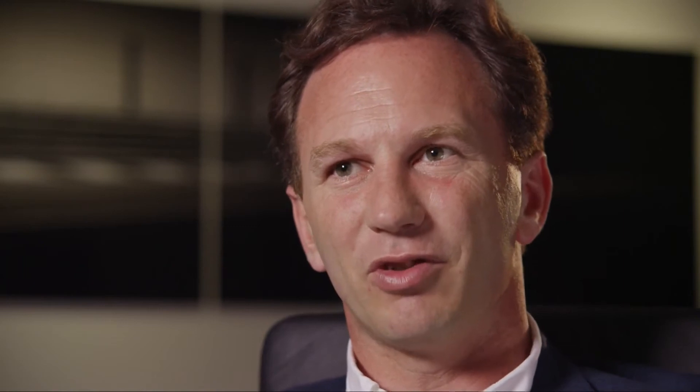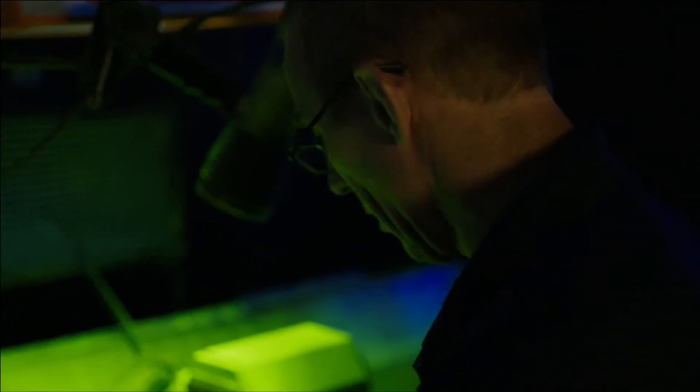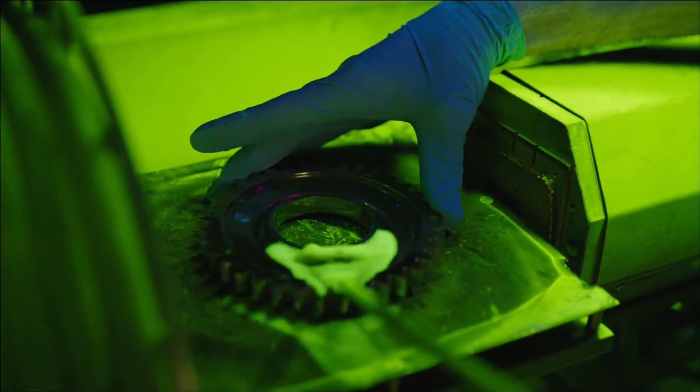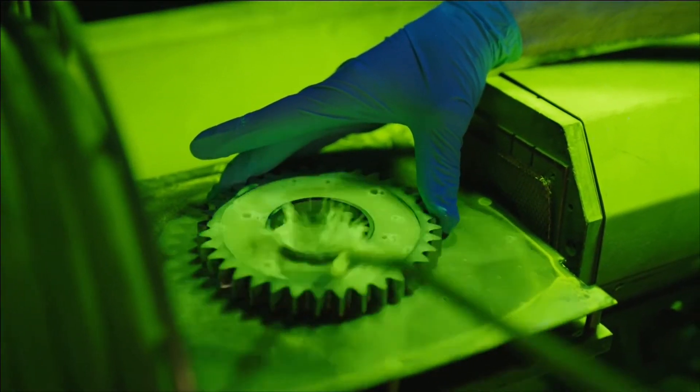The inspection department does a phenomenal job because they have a huge throughput of components. Almost six and a half thousand components are on any single car, and they're constantly evolving and changing — all of those components have to be inspected and signed off.